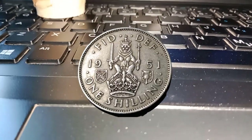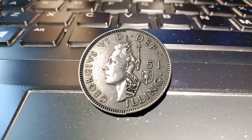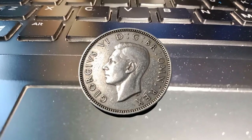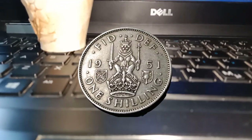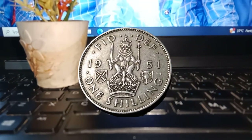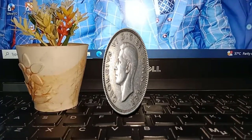Rarity plays a crucial role in determining the value of any coin. The 1951 1 shilling coin was minted in substantial quantities, but finding specimens in excellent condition can be quite a challenge due to its circulation history.